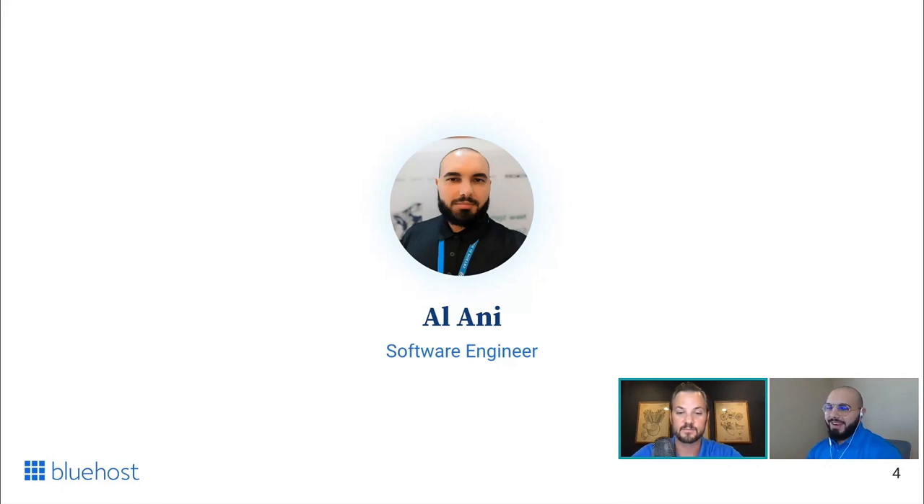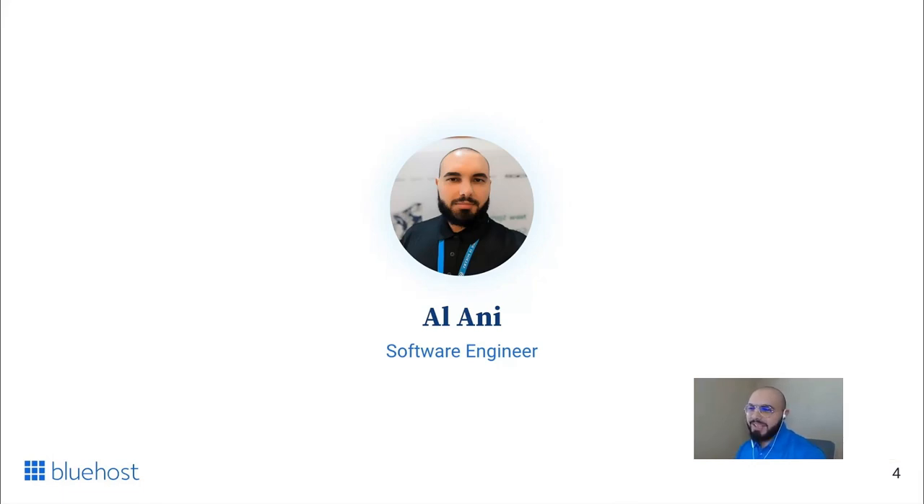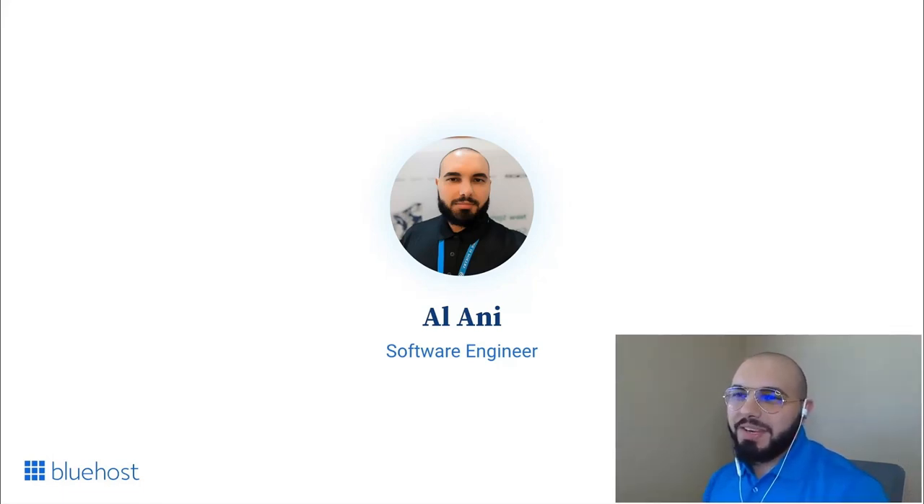Thank you, Devin. Hello everyone. My name is Alani. I'm a software engineer and a WordPress developer here at Bluehost. In my role, I work on developing WordPress products and tools that enhance the user experience of our customers — it's an exciting journey that certainly keeps me passionate about my everyday work. I also represent Bluehost at WordCamps, WordPress meetups, and other community events, so if you happen to see me at one of them, feel free to stop by and say hi.